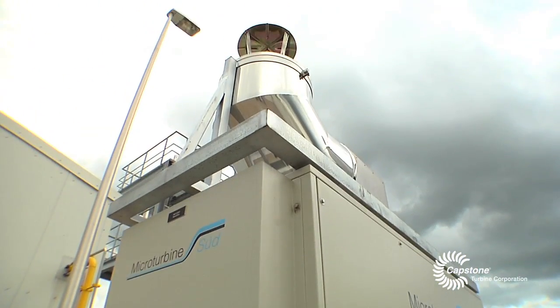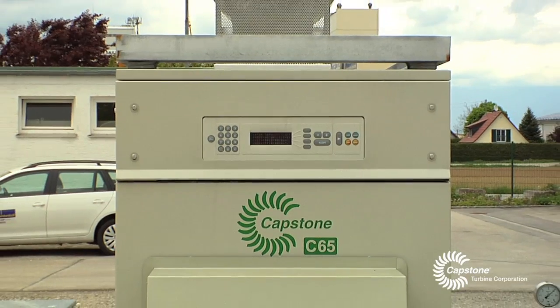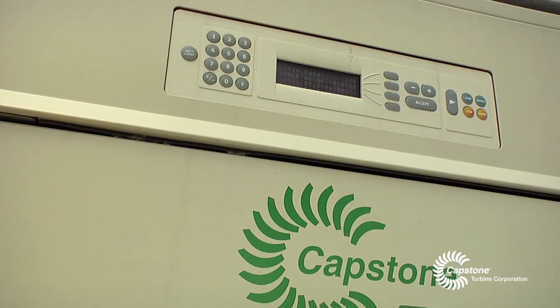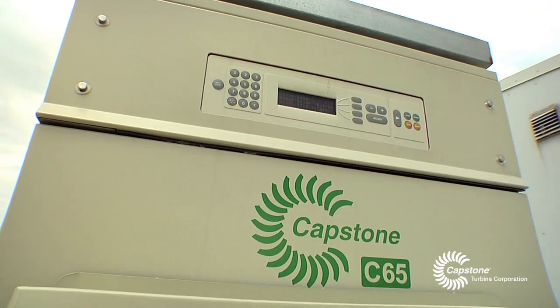We wanted to test if this wet gas, without any purification, can run in the turbine. We started our test on the turbine in September 2011 and so far we have pretty good results. We have run the turbine about 5000 hours and we don't have any mistakes or any damage which we can see on the turbine.